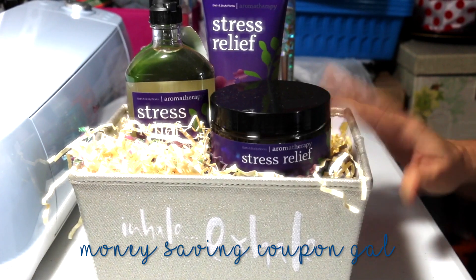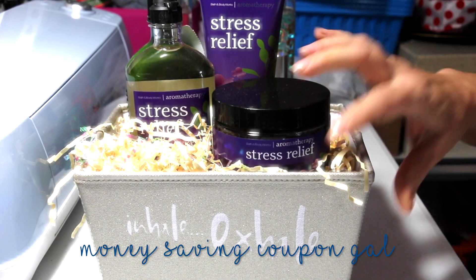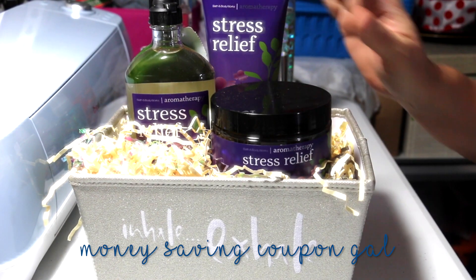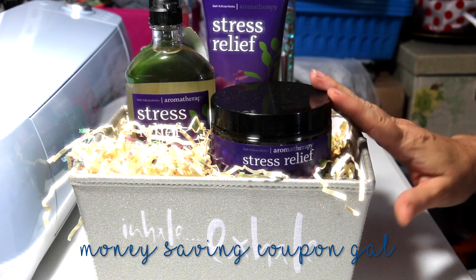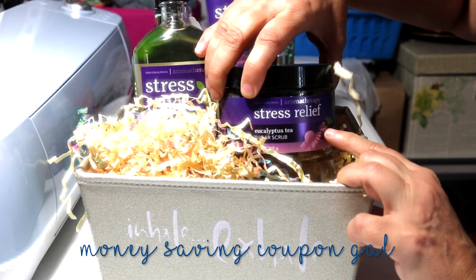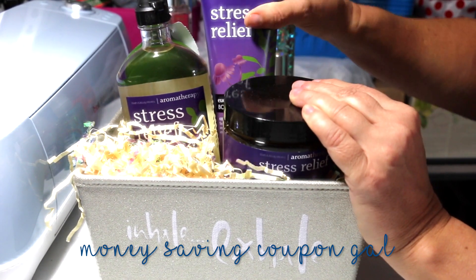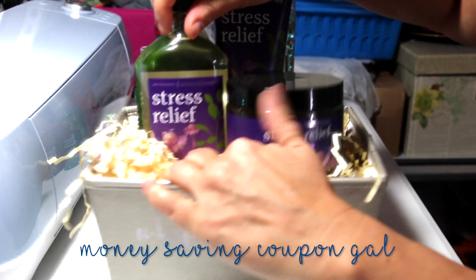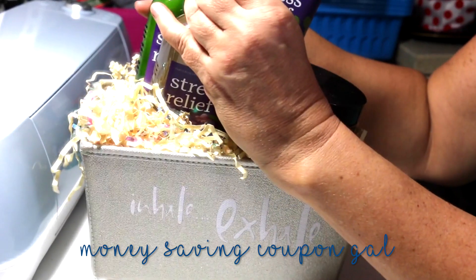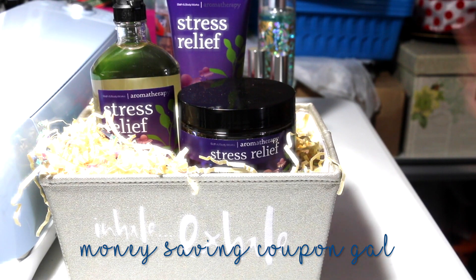My third transaction was this stress relief package. I like the little basket — it says 'inhale and exhale.' They had different sayings with different scents, but I wanted this one. It's all glued in there. It has the elixir tea sugar scrub, the body cream, the body wash and foam, and then in the back is the body lotion. They're all full-size products.